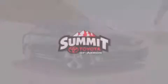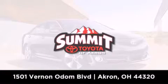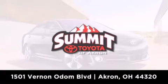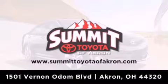Summit Toyota of Akron is conveniently located at 1501 Vernon Odom Boulevard in Akron. Contact us today to find out about our financing specials, or visit us at SummitToyotaOfAkron.com.